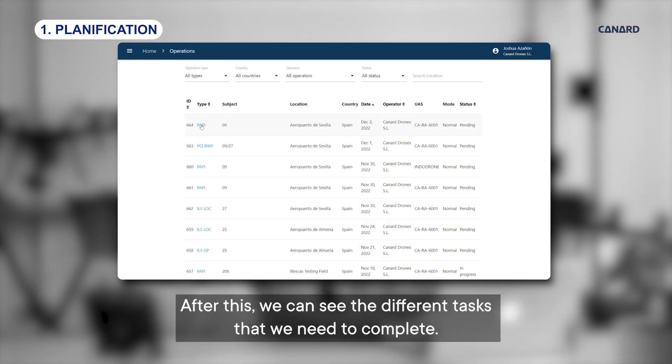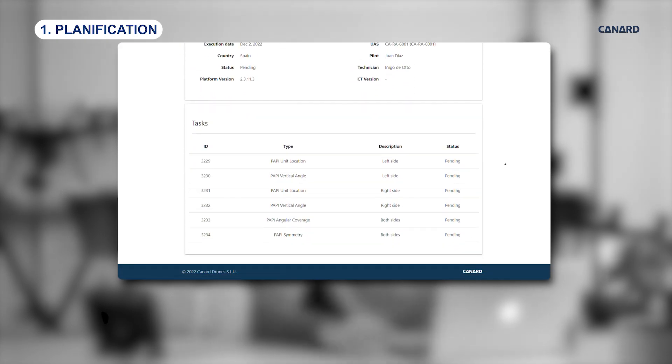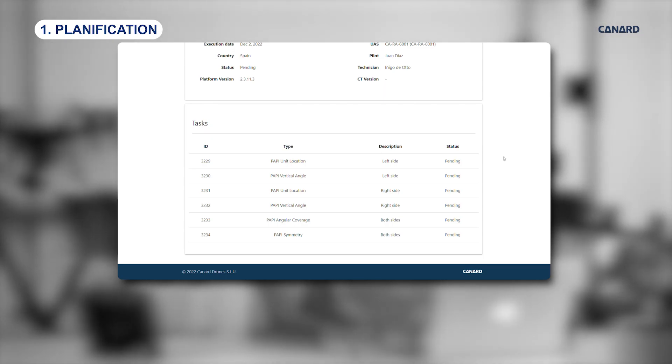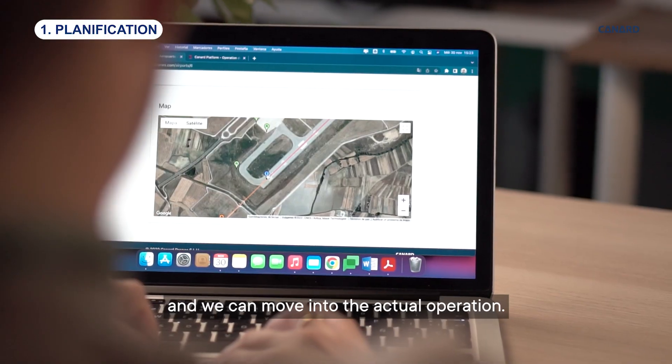After this, we can see the different tasks that we need to complete. With this, we have completed the planning phase and we can move into the actual operation.